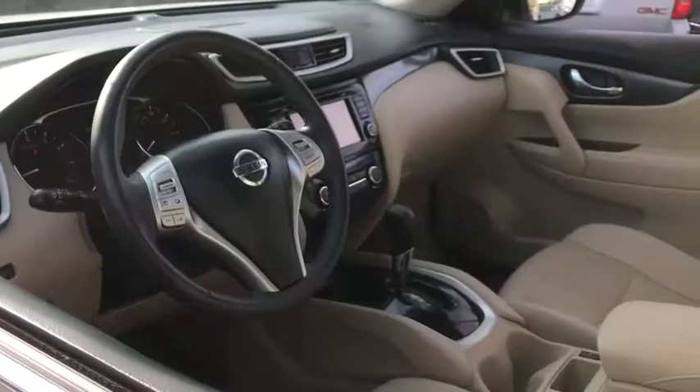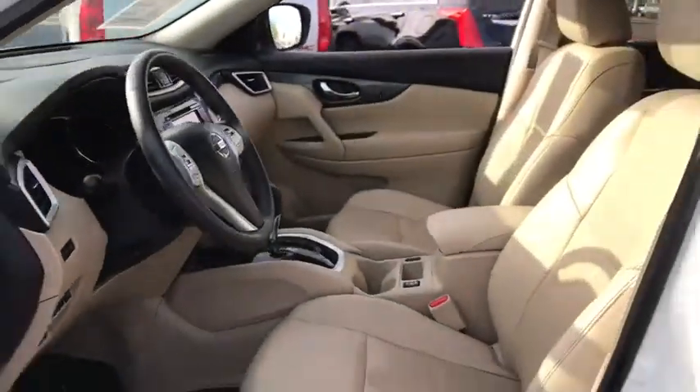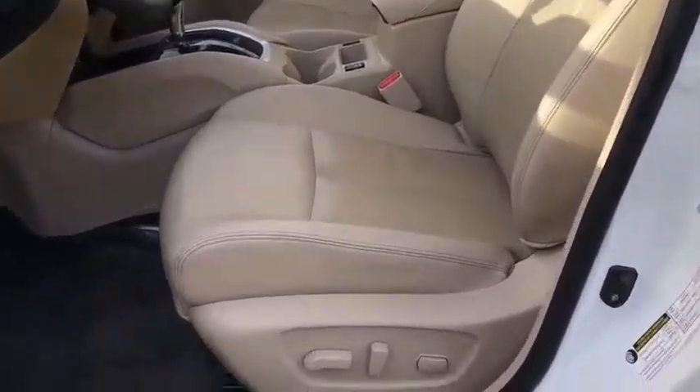Backup camera, Bluetooth, adjustable steering wheel, power steering, cruise control, four-wheel disc brakes, AM FM stereo radio, rear defrost, front wheel drive.